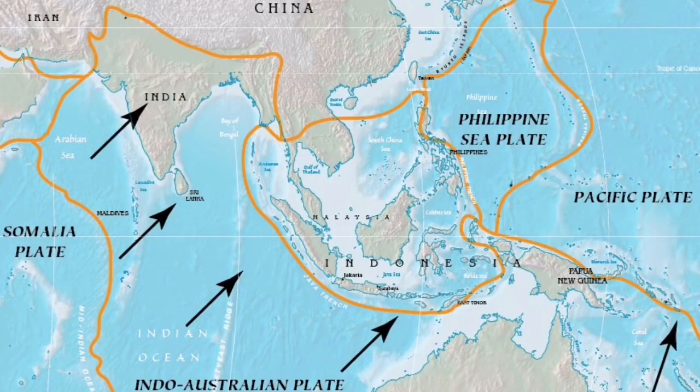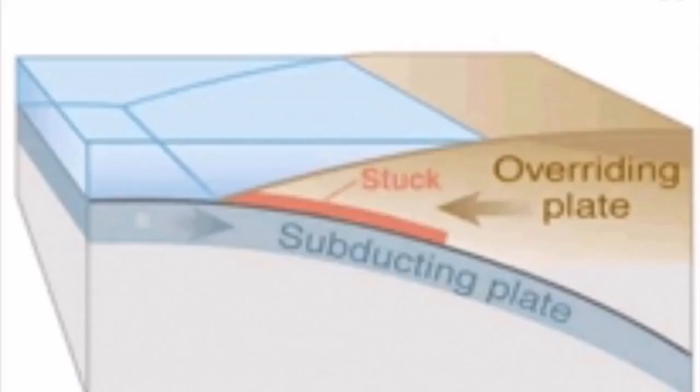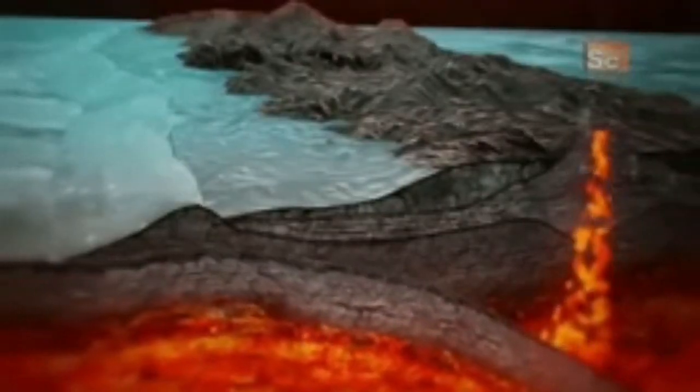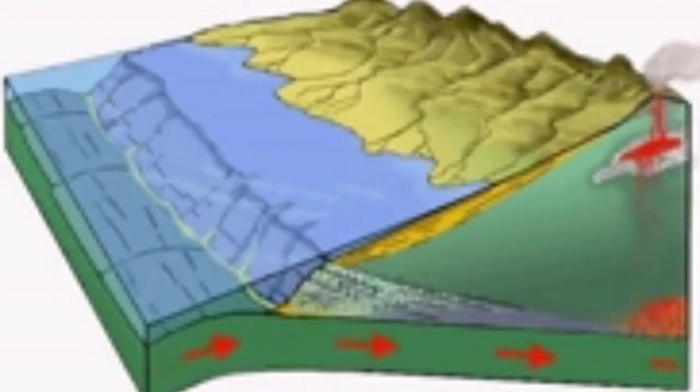This is created by the Indo-Australian plate moving and subducting under the Eurasian plate. The subduction creates a bulging through slow distortion, which creates these islands we call Indonesia. Numerous volcanoes also exist there because of this subduction.